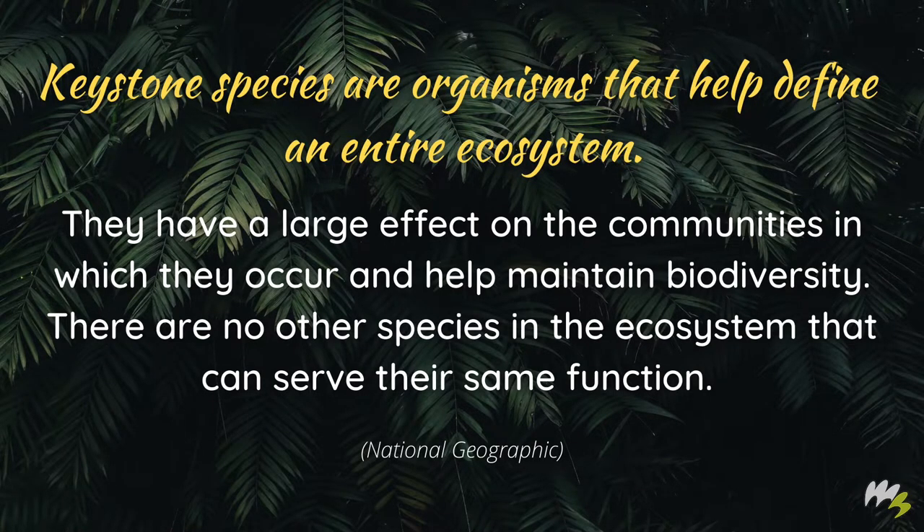Keystone species are organisms that help define an entire ecosystem. They have a large effect on the communities in which they occur and help maintain biodiversity. There are no other species in the ecosystem that can serve their same function.